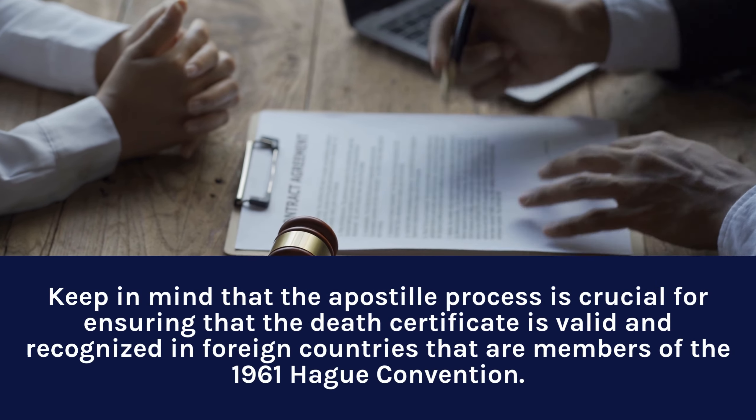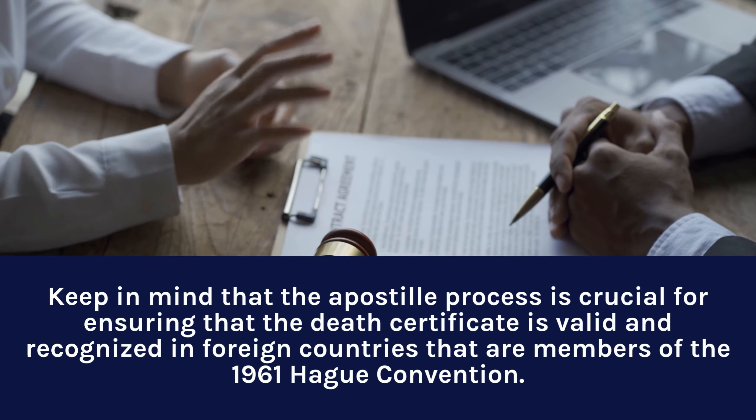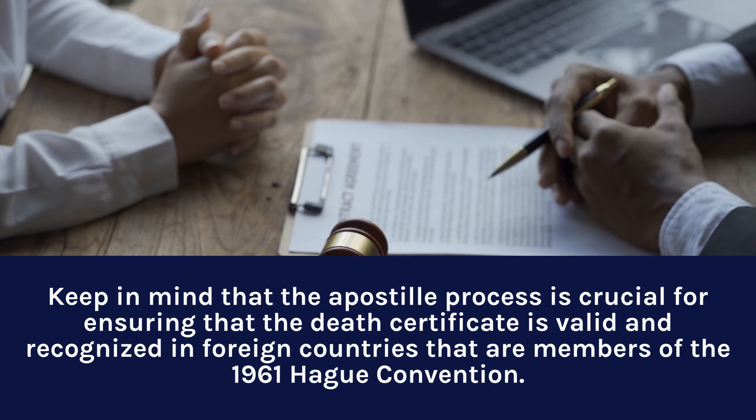Keep in mind that the Apostille Process is crucial for ensuring that the Death Certificate is valid and recognized in foreign countries that are members of the 1961 Hague Convention.